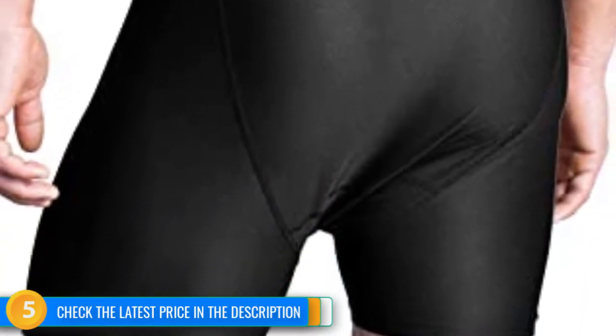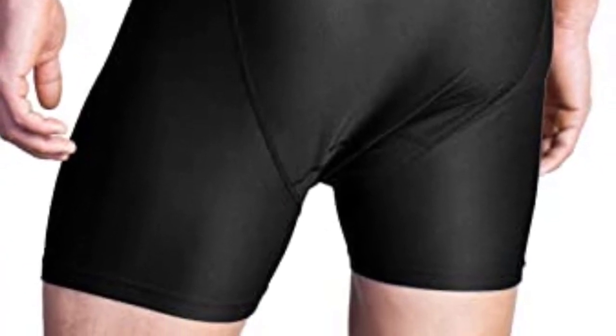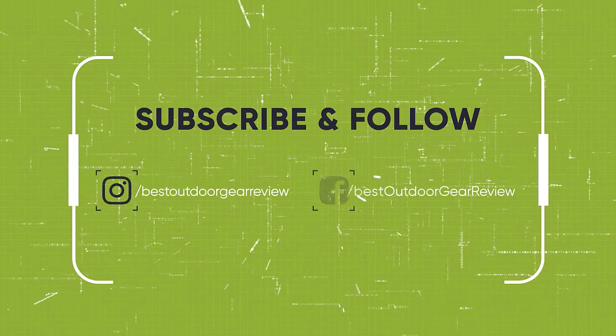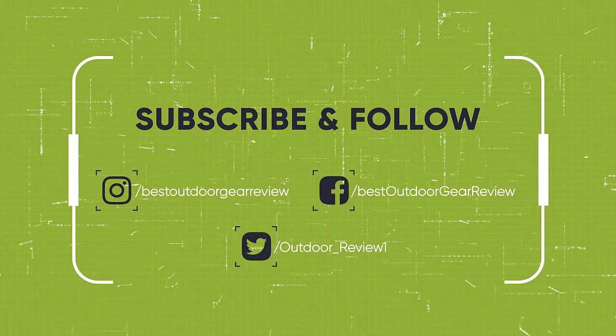We hope you enjoyed! If you did, please leave a like on the video, and if you're new here, hit that subscribe button. Until next time, have a nice day.